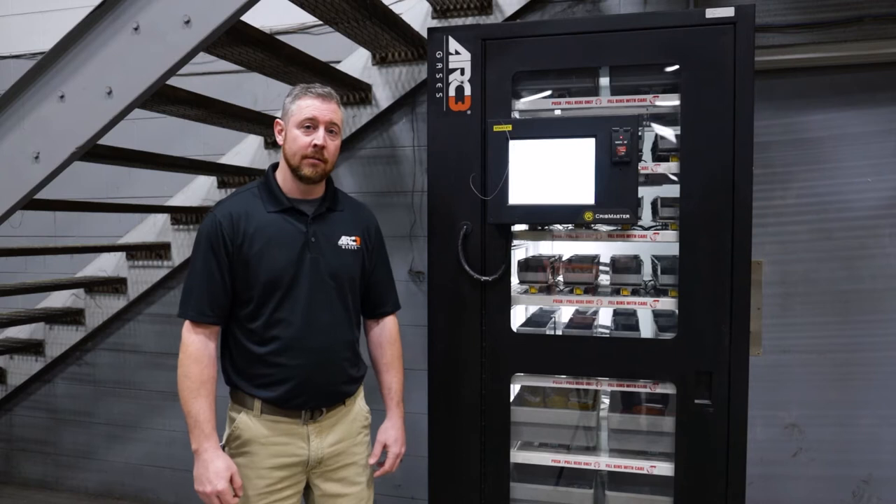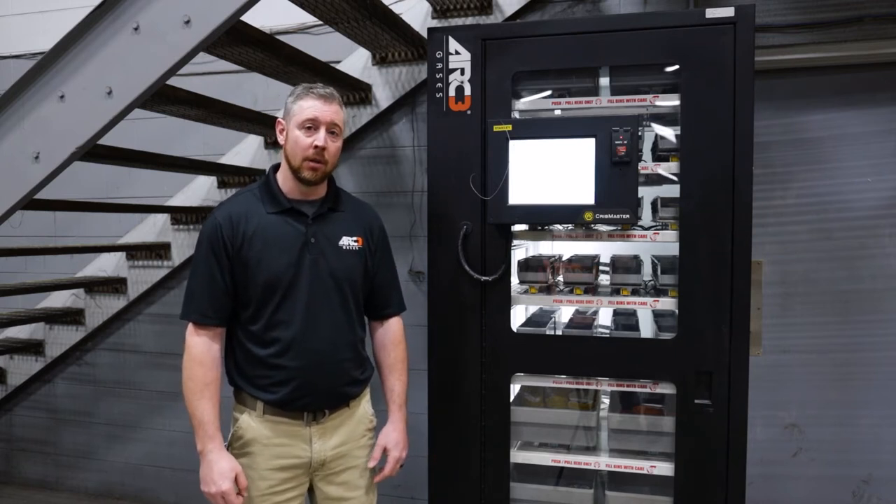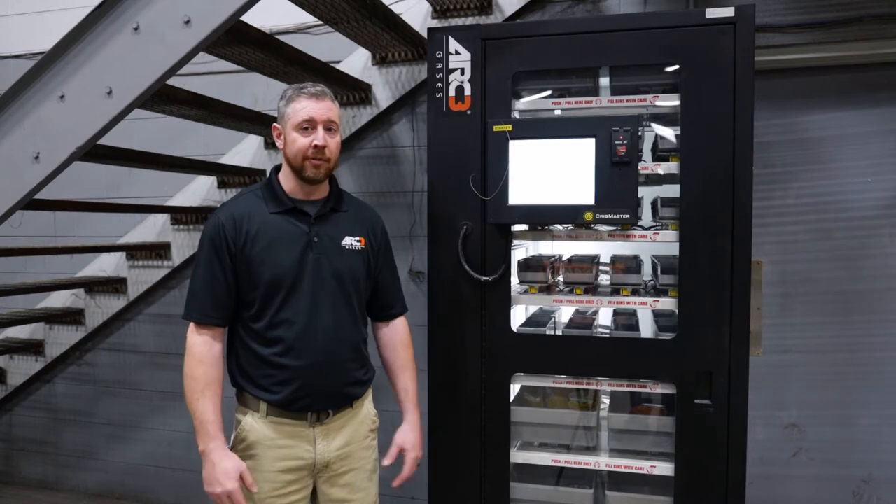There is a side of Arc 3 you may not be aware of: vending. This is the Cribmaster Waystation. It's a medium security unit with loads of capacity and great reliability. What makes it so reliable? No moving parts. We're going to keep your personnel productive. Let's look at the fast transaction times for this unit.